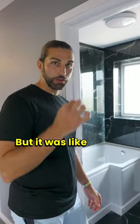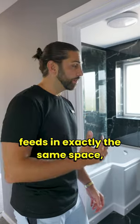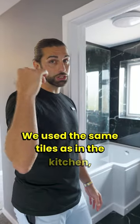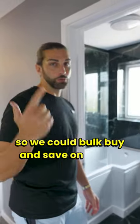We then replaced the existing suite for a new one but it was like for like, leaving all of the waste and all of the hot and cold feeds in exactly the same space, which saved us a lot of work messing around trying to move things about. We used the same tiles as in the kitchen in the bathroom so we could bulk buy and save on waste.